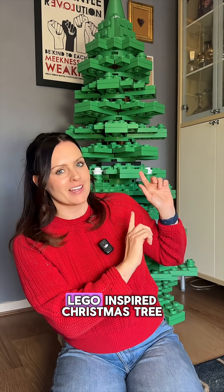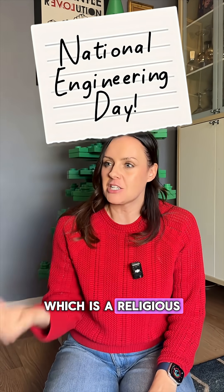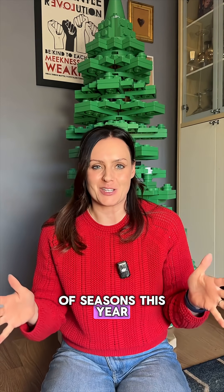I'm Ruth, I'm an inventor. I have a giant Lego-inspired Christmas tree, and National Engineering Day is coming up, which is a religious holiday in my house — it's not really. I've been celebrating lots of seasons this year with the tree.